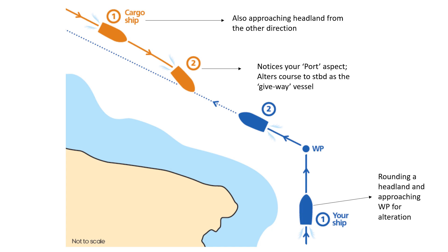The cargo ship sees the port aspect of your vessel and it alters course to starboard as the give-way vessel. You are at this stage unaware of the alteration carried out by the cargo ship, and so you alter your course to port to follow your designated passage plan — you want to stick to the requirements of your passage plan and don't want to deviate from it.